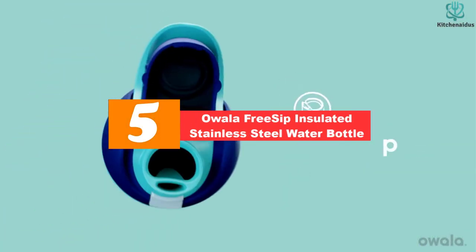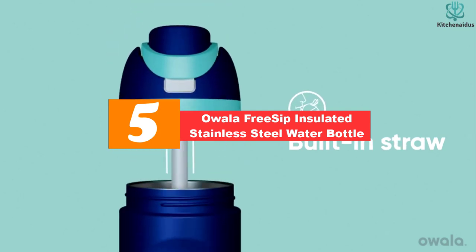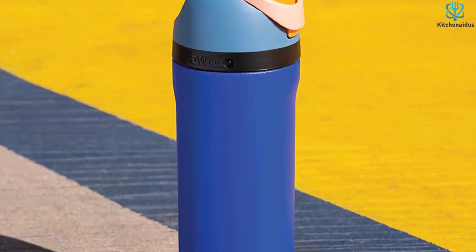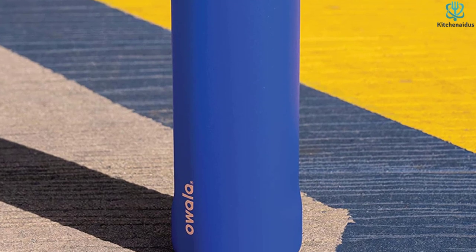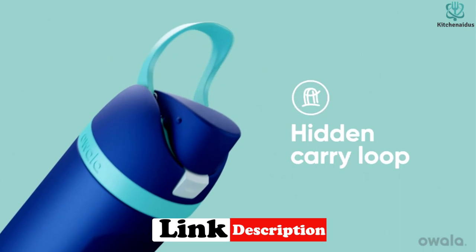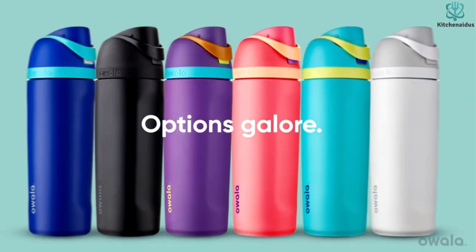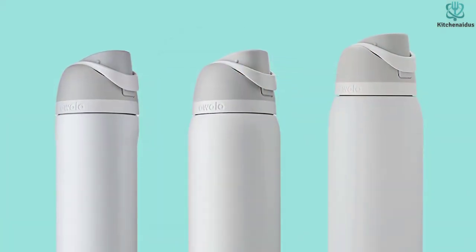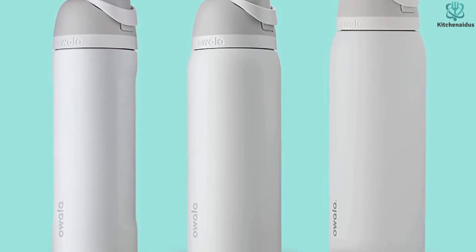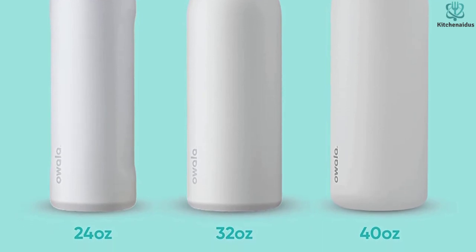Starting at number 5, we have the Owalla Free Sip Insulated Stainless Steel Water Bottle. The Owalla Free Sip Bottle has a flip-top lid for easy opening and a cap that allows you to sip from a straw or take a swig from the wide mouth opening. It is offered in either stainless steel or BPA-free plastic. Stainless steel is especially recommended given that it won't leak harmful chemicals, although BPA-free plastic is generally safe as well and is more accessible if you have a tighter budget. Although this bottle isn't dishwasher safe, the lid is. It's also easy to disassemble, which makes it easier to clean and prevent the growth of bacteria and mold.